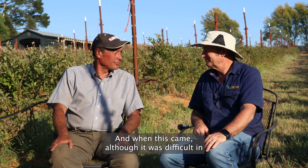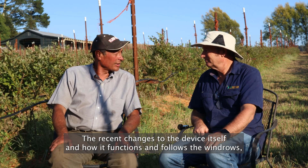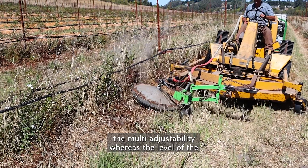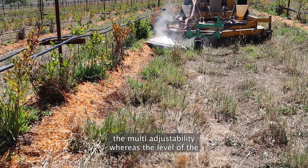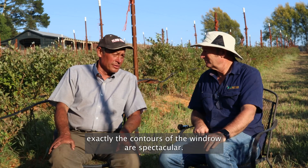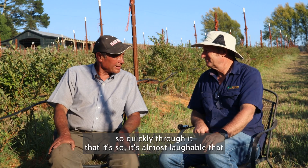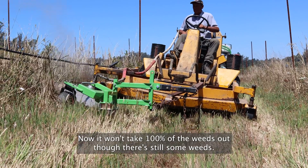When this came, although it was difficult in the beginning, we really have control of it now. The recent changes to the device itself — how it functions, follows the windrows, the multi-adjustability of the platform level, and the applicator following exactly the contours of the windrow — are spectacular. I can move so quickly through it that it's almost laughable that we used to have to do all this by hand.